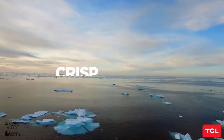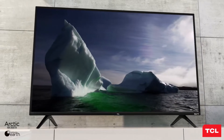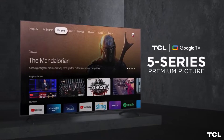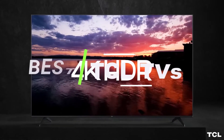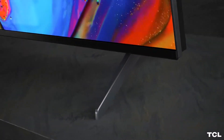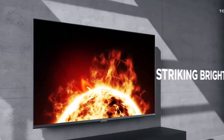Hey everyone! Welcome back to my channel, where I review the top products on Amazon so that you can make an informed purchase decision. Today, I'm excited to share with you my top 5 picks for the best TCL TVs on Amazon. I've spent countless hours researching and testing products, and I'm confident that these 5 products are the cream of the crop.